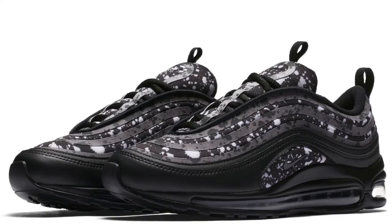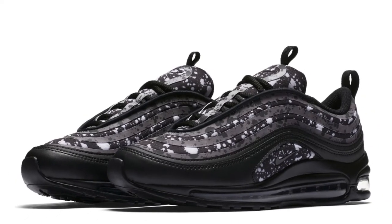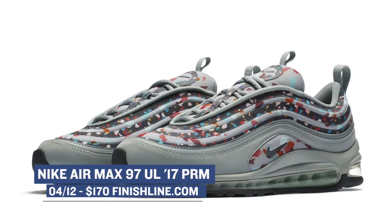Nike is definitely showing the women a lot of love when it comes to sneakers and that is evident with this duo of Air Max 97s. These will arrive in that light pumice or a black colorway and those will cost you $170 over at Finish Line.